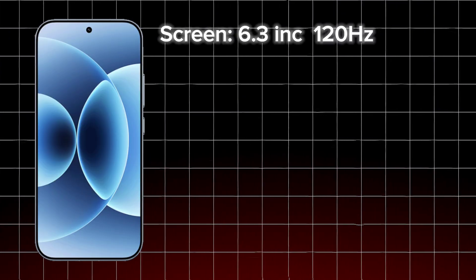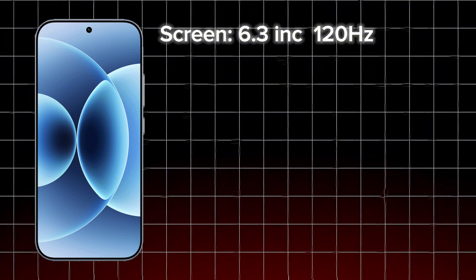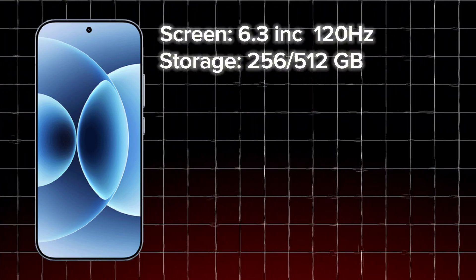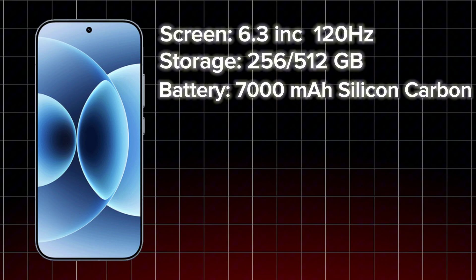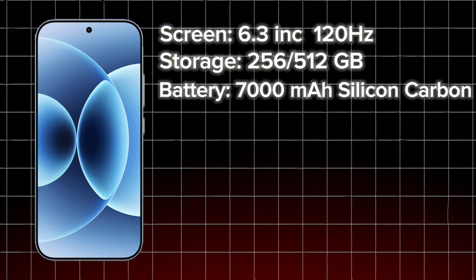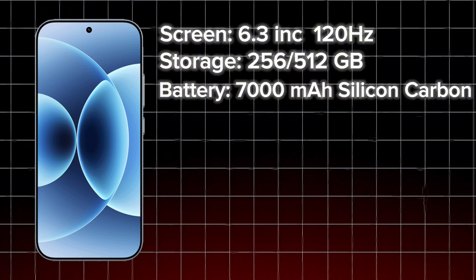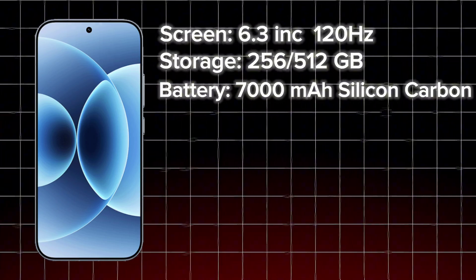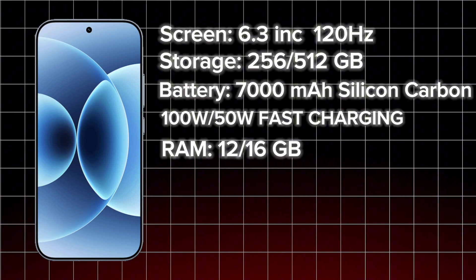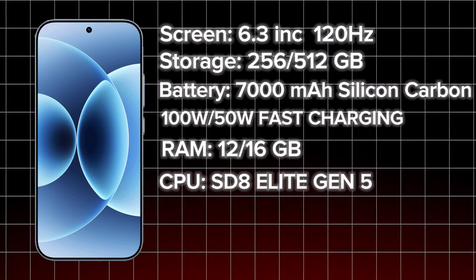The Xiaomi 17 features a 6.3-inch display with a 120Hz dynamic refresh rate. Unfortunately, the rear display isn't available on the base model. Storage options include 256GB and 512GB, and it comes with a massive 7,000mAh silicon carbon battery. I like the silicon carbon battery because as lithium-ion batteries increase in capacity, phones tend to get thicker and heat up more. Silicon carbon batteries reduce these issues, allowing higher capacity batteries in smaller sizes. The phone supports 100W wired and 50W wireless fast charging, with 12GB and 16GB RAM options, powered by the Snapdragon 8 Elite Gen 5 processor — currently the most powerful mobile chip on the market.